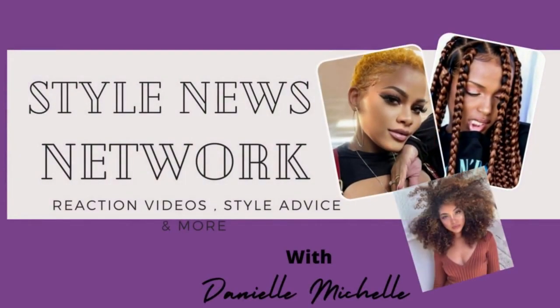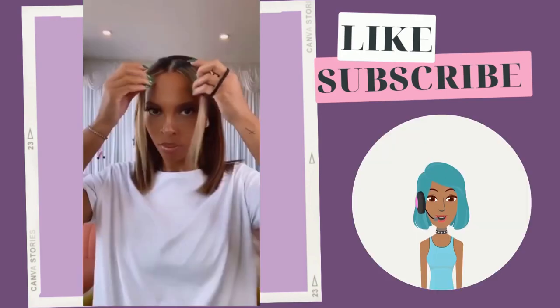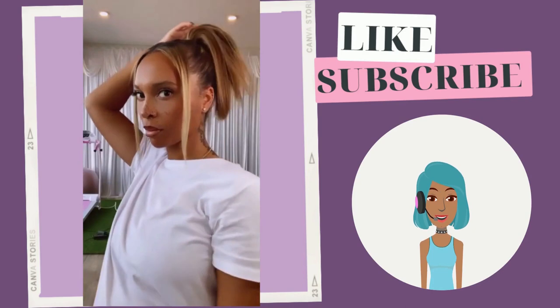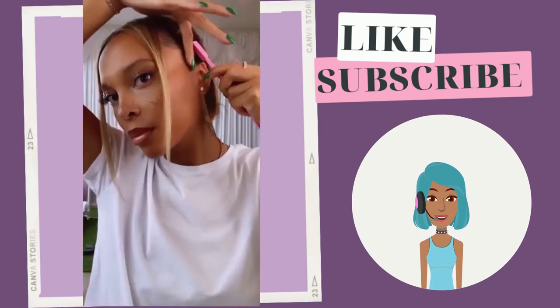Hello everyone! Welcome back to the Style News Network. If you're new around here, my name is Danielle, and today we are going to be checking out some hot fall 2022 hairstyle ideas for black women.